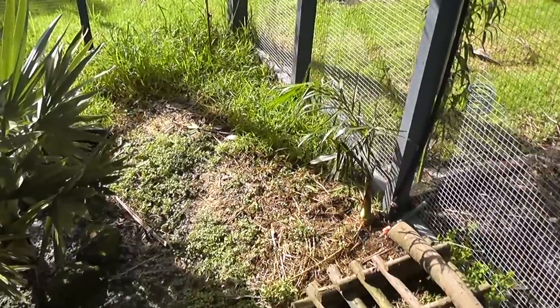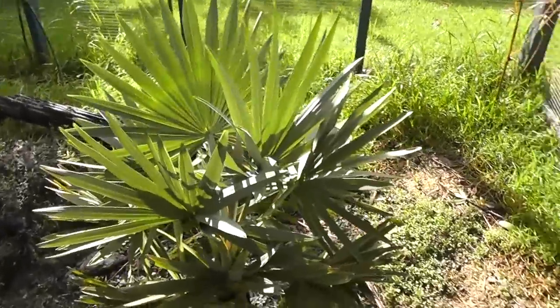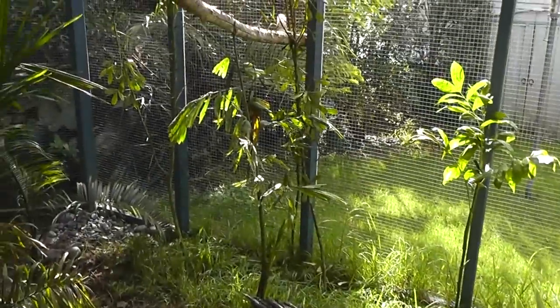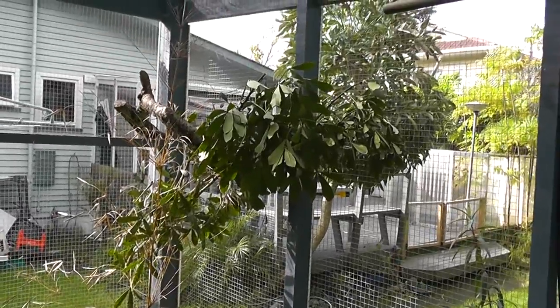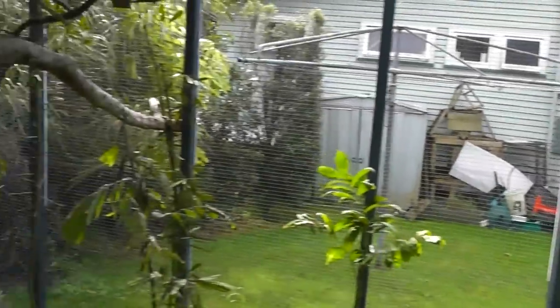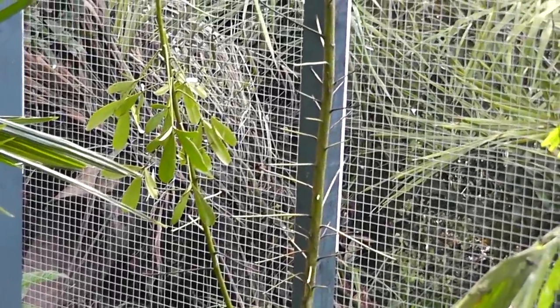It's a natural floor of dirt and lawn that was basically here before we built the aviary. Some of these palms were already here, though some have been rather decimated by the birds. I add extra plants all the time — that's just a branch I cut off, and that one over there — the teals love chopping off leaves and destroying plants.